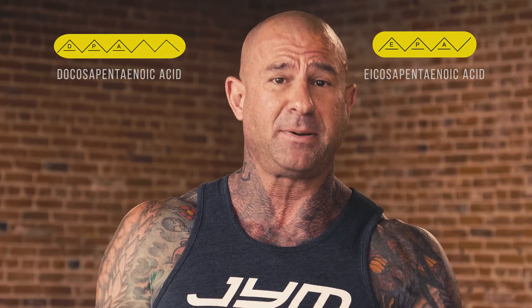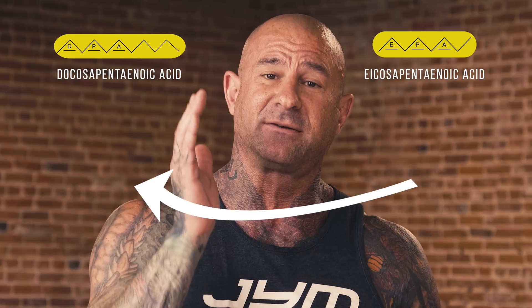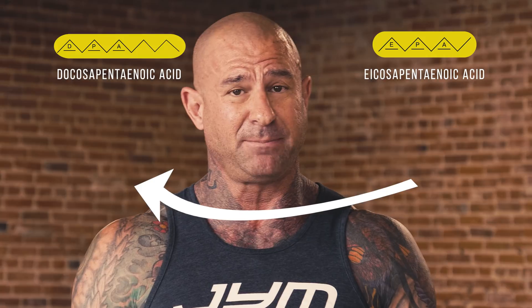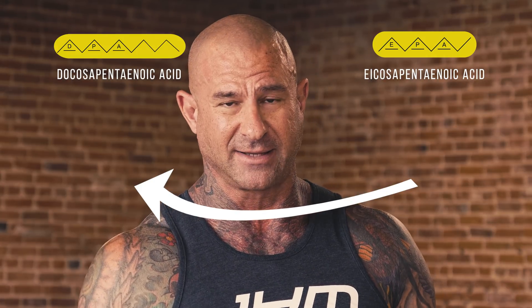DPA is an omega-3 that's basically an elongated version of EPA. And in fact, the benefits of EPA are now being realized as through the benefits of DPA, because EPA needs to be converted in the body to DPA for the anti-inflammatory benefits of fish oil to take place. So if you're relying on your EPA from your fish oil to be converted into DPA, that's problematic, because a lot of the EPA is lost in that conversion.